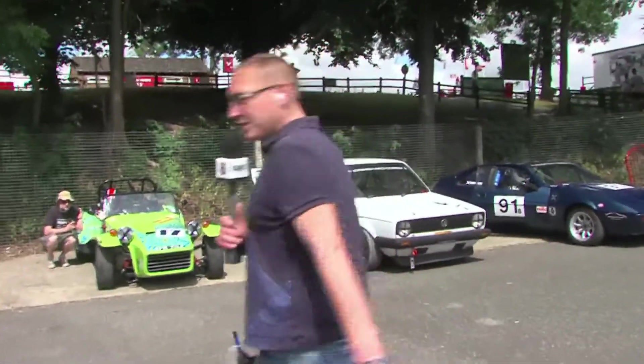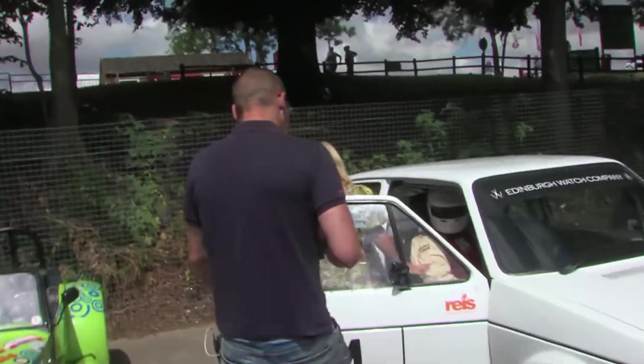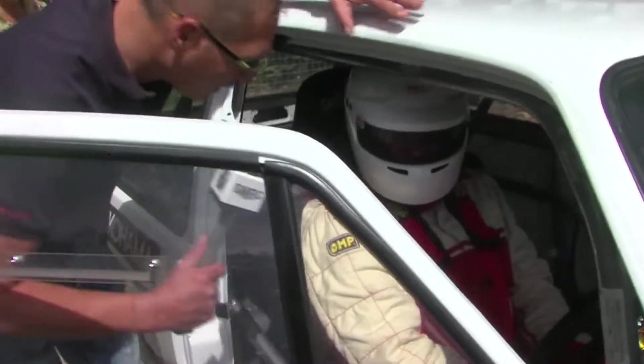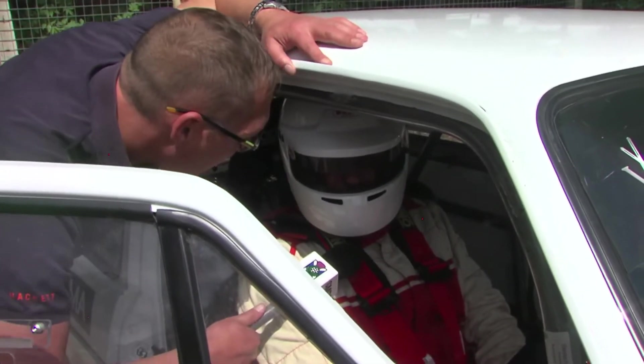Let's have a quick word with him as he's getting ready, getting prepped, getting set for the track. Morning, championship leader. How are you doing? You looking forward to this? It should be good — it's a bit warm out here.